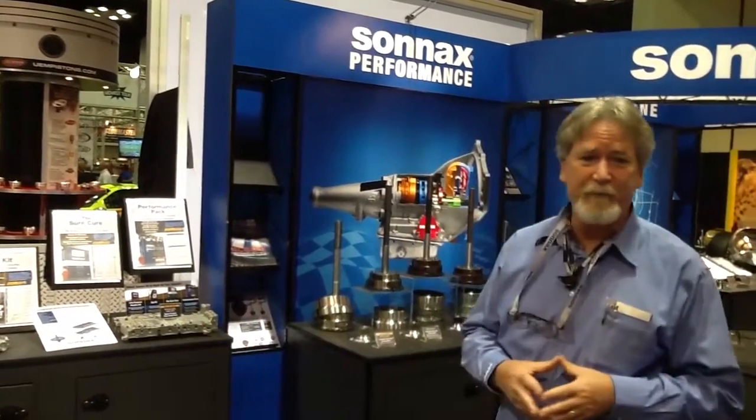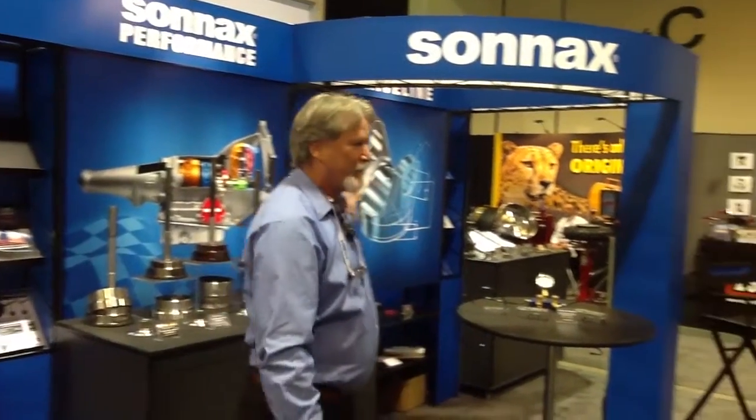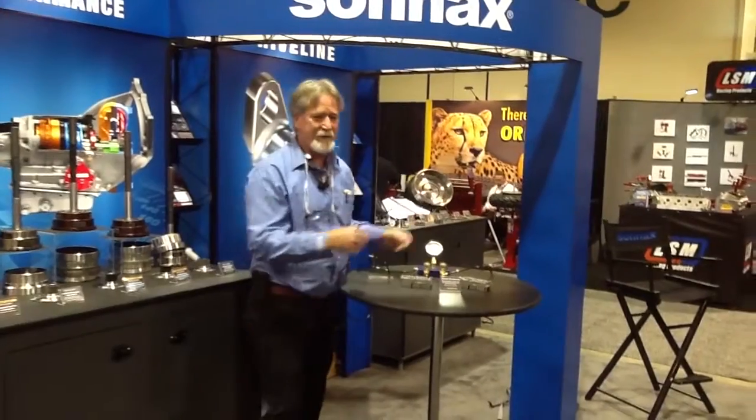The Sonex booth has lots of new exciting things for people to see. As you can see, we're very well laid out with high-performance Powerglide pieces. We've got lots of driveshaft pieces,